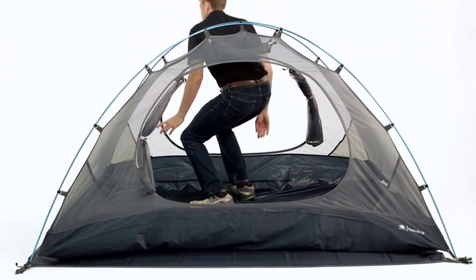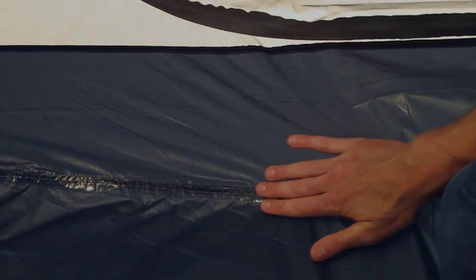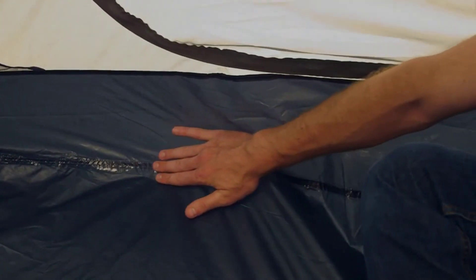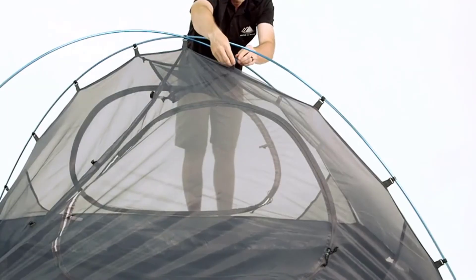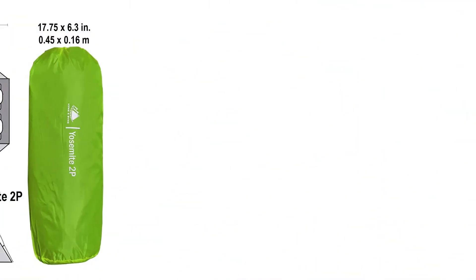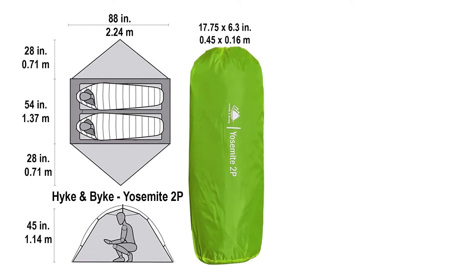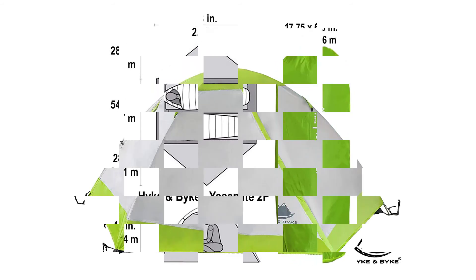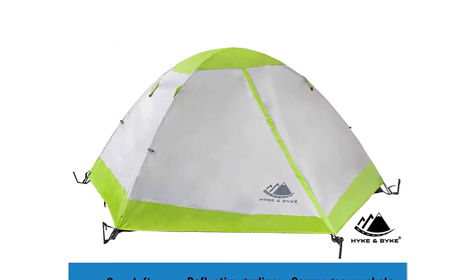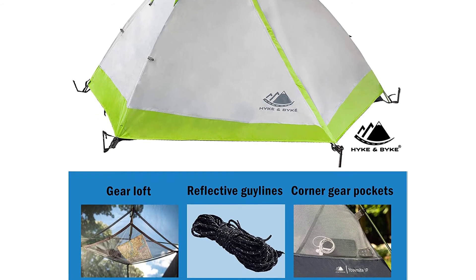The Hyke & Byke Yosemite is a freestanding tent which comes with reflective guy lines and aluminium stakes for nailing your tent to the ground. The only thing I wish this tent had was skylight vents like the Wenzel tent — that's why I prefer the Wenzel over the Yosemite. However, there is talk among Hyke & Byke about adding air vents in the ceiling. Overall it's still a very good quality summer tent — lightweight, portable, comes in a carry bag, and made using high-grade materials. For the price, the Yosemite is a very good buy and is sure to survive hot summer weather.